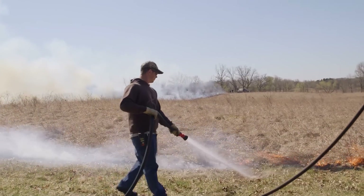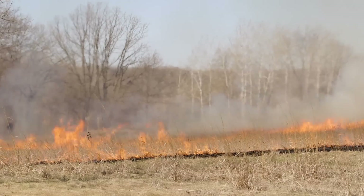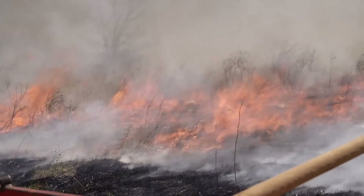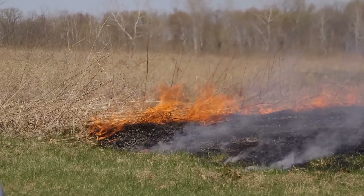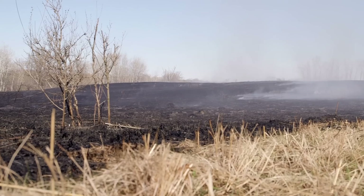A lot of people don't know that most of the prairie's plants — all the plants you see above ground — are just a small part of the whole system below. Prairie plants have root systems that go anywhere between 3 to 16 feet deep, and they're filtering water and pollutants out of the ground.